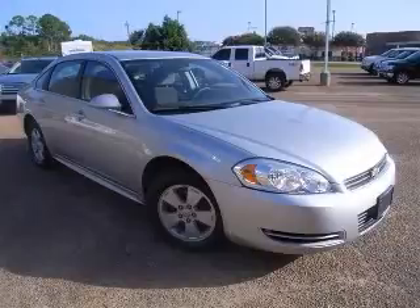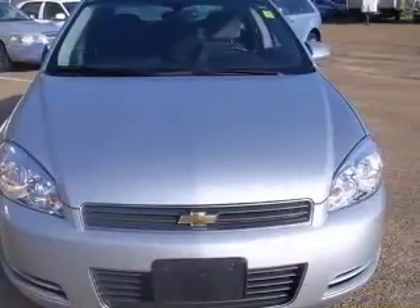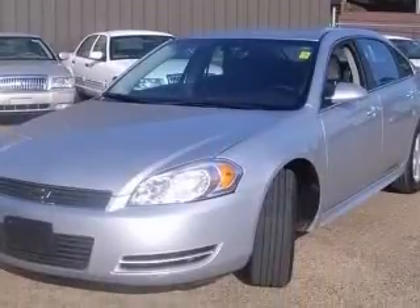We are proud to present this excellent 2009 Chevrolet Impala. This Impala has a 3.5L V6 engine and an automatic transmission. This vehicle has a silver exterior and includes the following options: